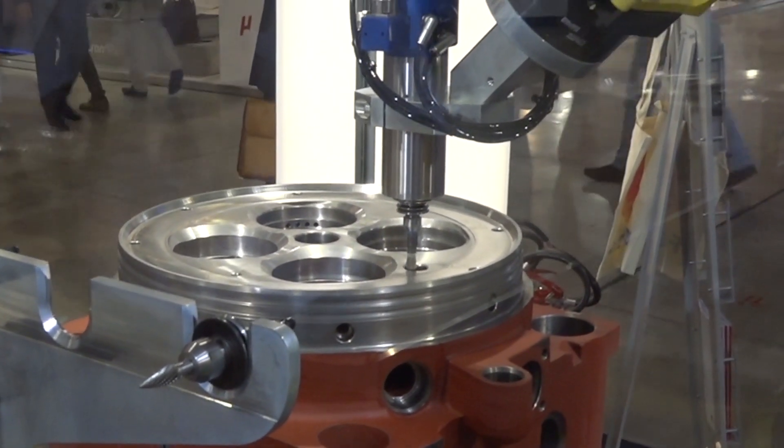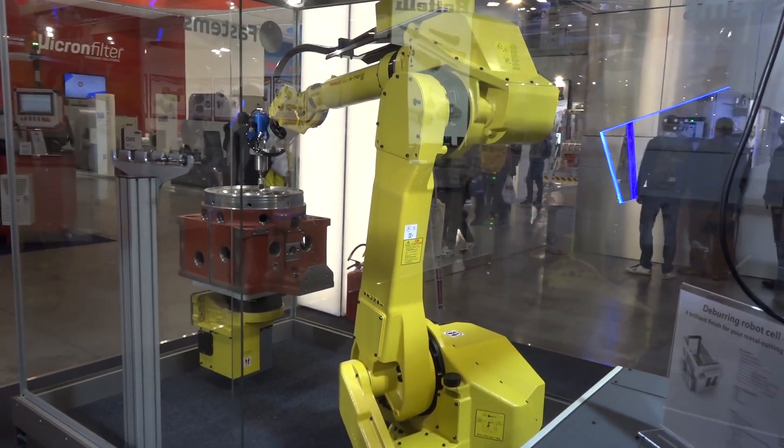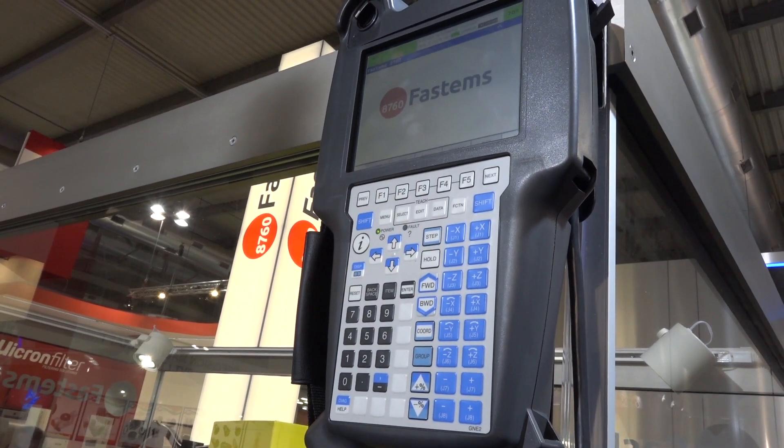This is a standalone unit, but it can also be fitted to a flexible pallet container from FastEMs — pretty much any system they offer in the marketplace — all because they offer the software solution.